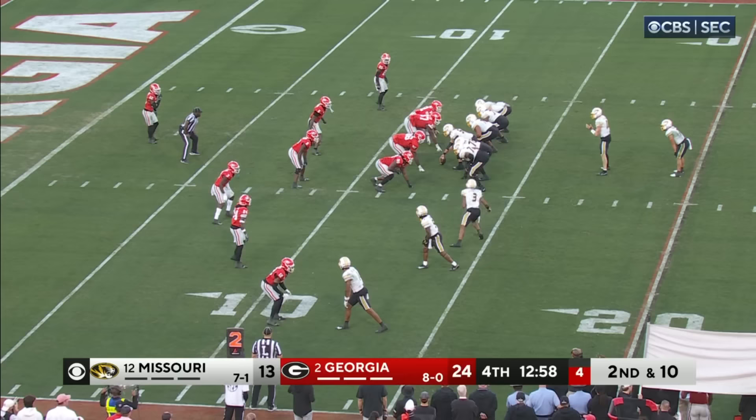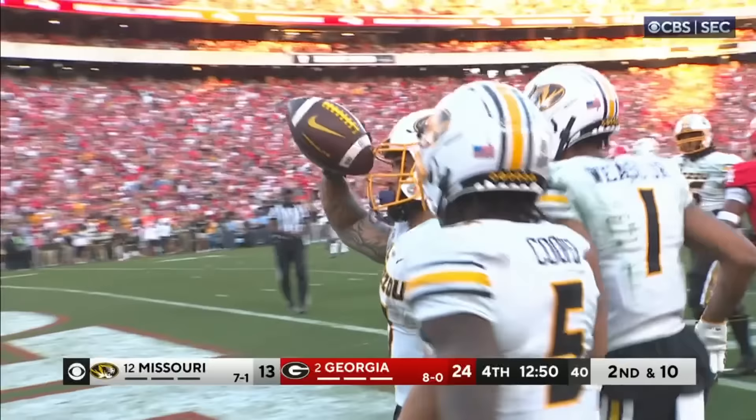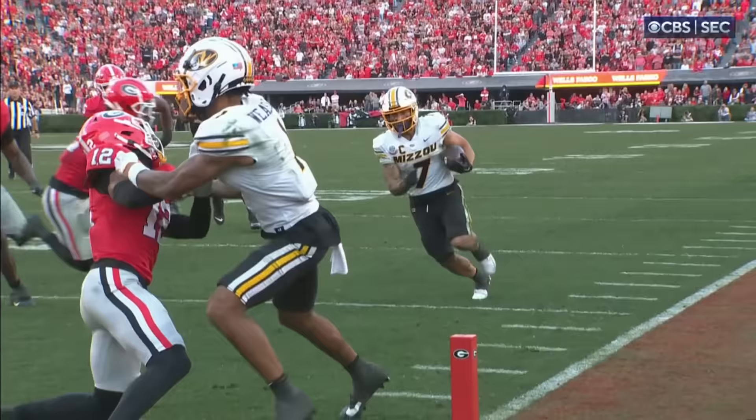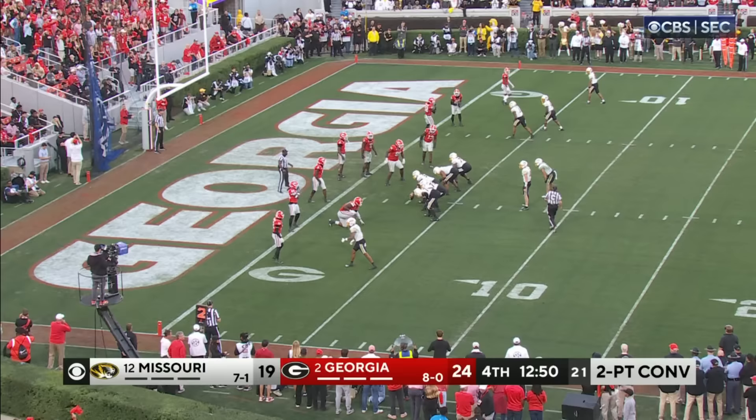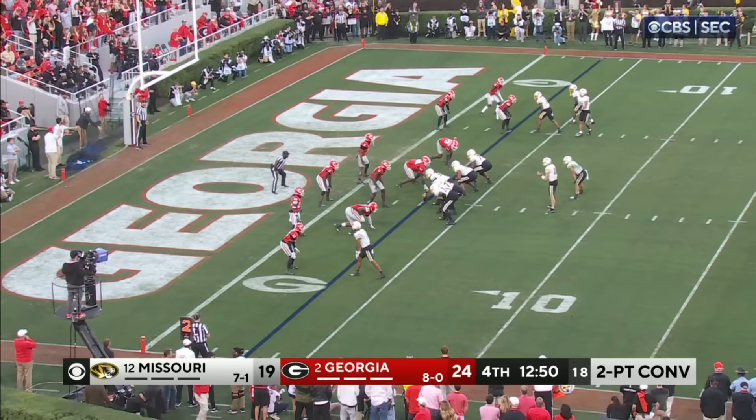Schrader! Schrader is in! Touchdown, Missouri! Beautiful job taking a look to see if he got himself inside, and clearly that's a touchdown, Rich. We talked about the fourth quarter — you're not chasing points here, you're giving yourself a chance to win.